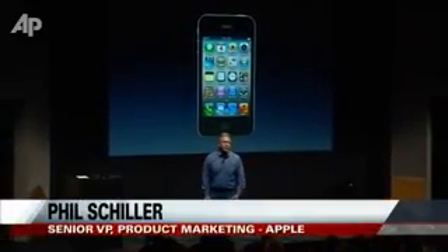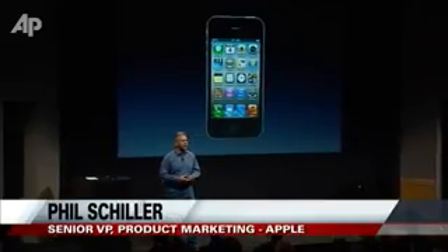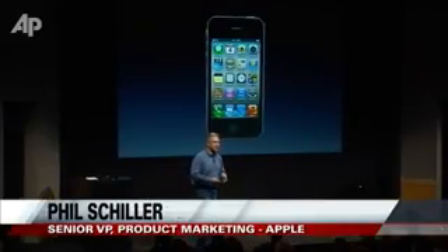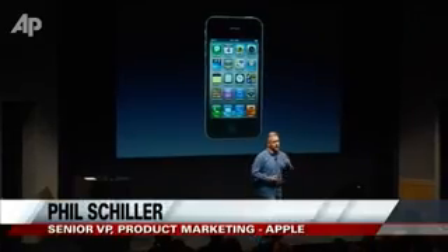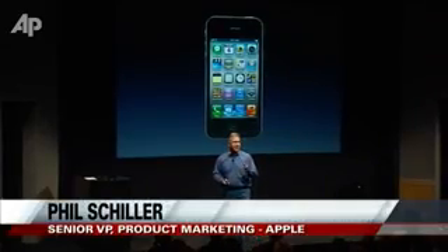Of course it starts with the retina display, of course it's glass in the front and back, and has that incredible stainless steel band around it making it the thinnest smartphone. But don't be deceived because inside it is all new.